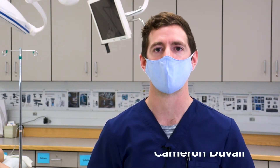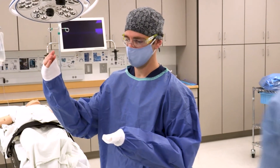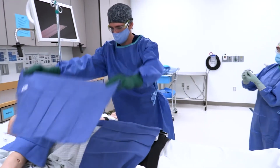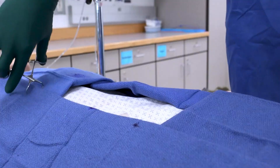My name is Cameron Duvall. I'm here in Salt Lake Community College's surgical technology program. I am in my first year of the program and when I complete the program I intend to be a surgical technologist. What interested me in becoming a surgical technologist was during my undergraduate degree I spent three months in the Virgin Islands doing a medical internship, where I got to work with a general surgeon who took me under his wing and taught me different surgical techniques and introduced me to the field of surgery.